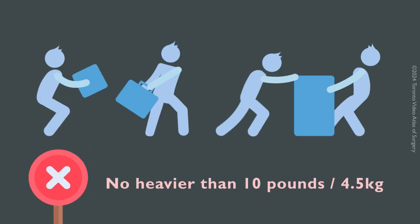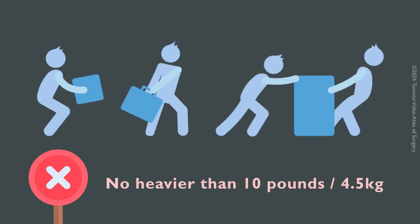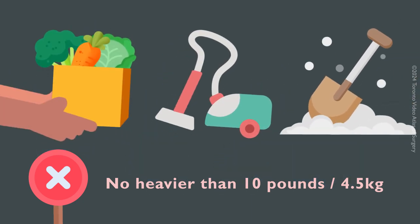You should not lift, carry, push, or pull anything heavier than 10 pounds or 4.5 kilograms for at least six weeks. This includes activities like carrying heavy groceries, vacuuming, or shoveling snow.